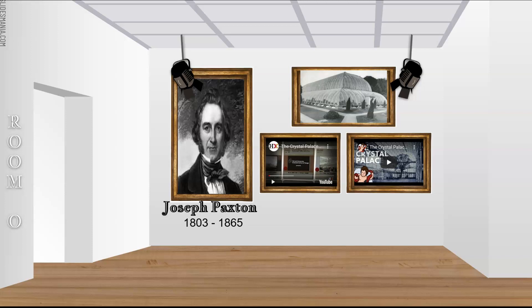Sir Joseph Paxton, 1803 to 1865. A facsimile of the first sketch of the Great Exhibition building, about 1850, pen and ink on blotting paper, is in the Victoria and Albert Museum, London.